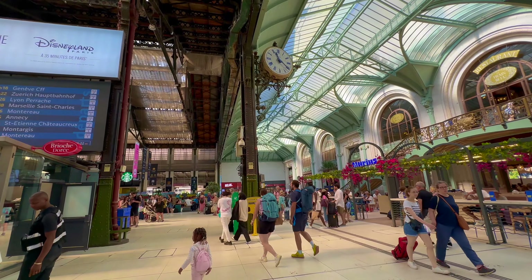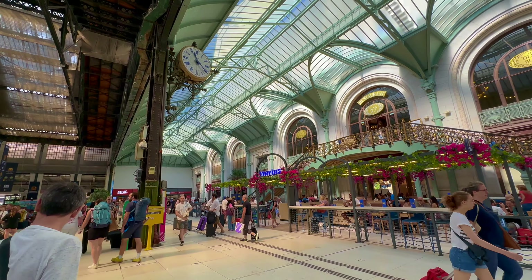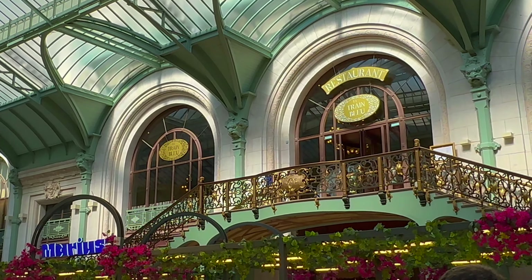This iconic train station has been serving travellers since 1901. Gare de Lyon offers a wide range of amenities including shops, cafés and services for travellers, ensuring comfort and convenience.